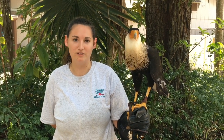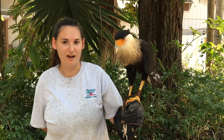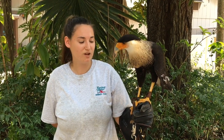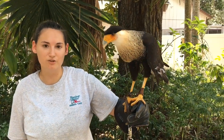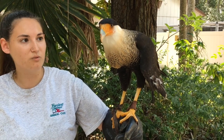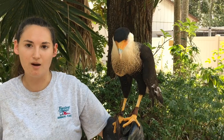You can find Caracaras here in Florida all the way on our west coast, as well as Mexico, where they're native to, and South America. They're known as Mexican Eagles and they're very good fliers. The ones here in Florida are adapted to our warm climate and large grassy fields, which is where they do a lot of their hunting. Her legs are very long — she uses those to walk around and find food on the ground, flipping over rocks looking for bugs, snakes, and worms. They're very opportunistic.